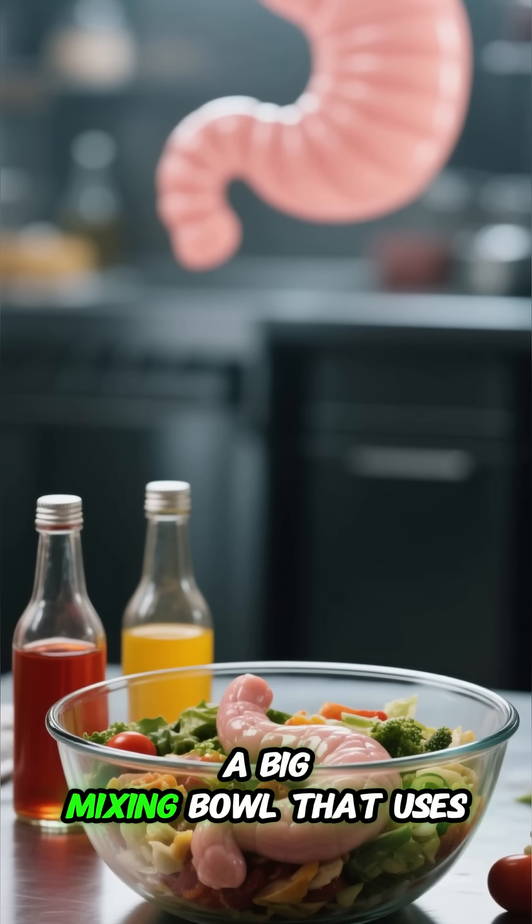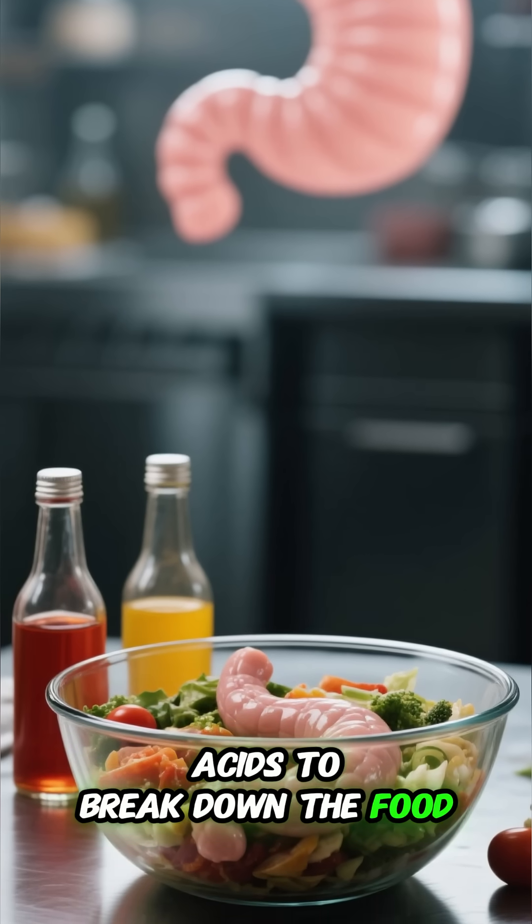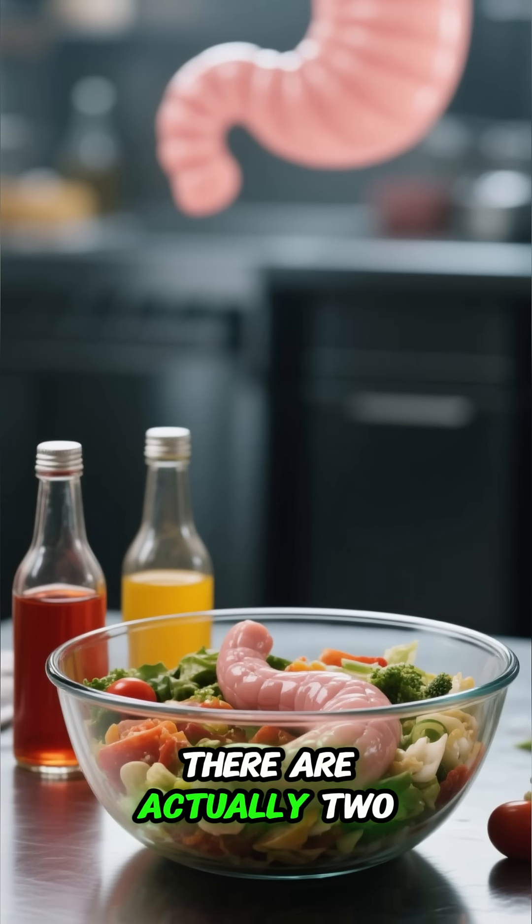Your stomach is like a big mixing bowl that uses acids to break down the food. But it's not just one acid — there are actually two.